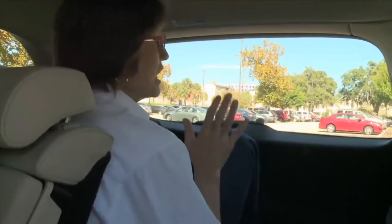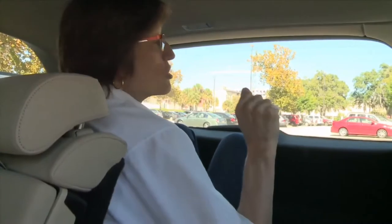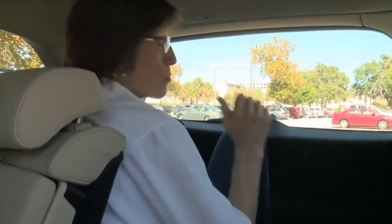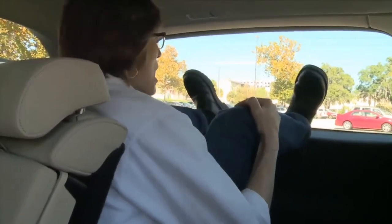So don't try to open a door. If you're not able to break out a window and you can't get the doors open because of the water pressure, safety experts say climb into the rear of the vehicle and brace yourself against the back seat.